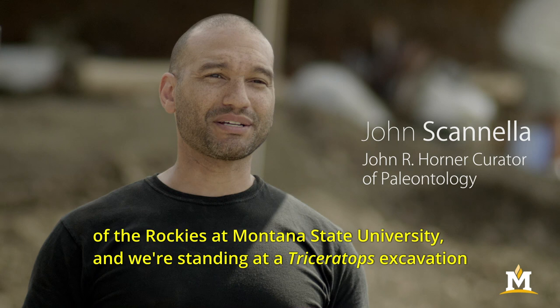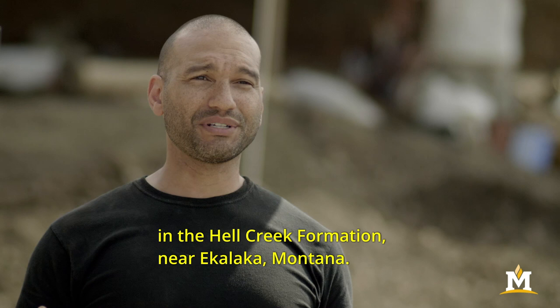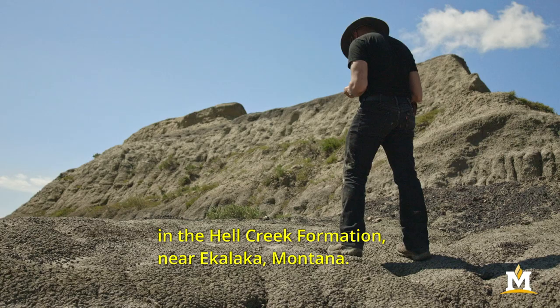I'm John Scanella, the John R. Horner Curator of Paleontology at the Museum of the Rockies, Montana State University, and we're standing at a triceratops excavation in the Hell Creek Formation near Ekalaka, Montana.